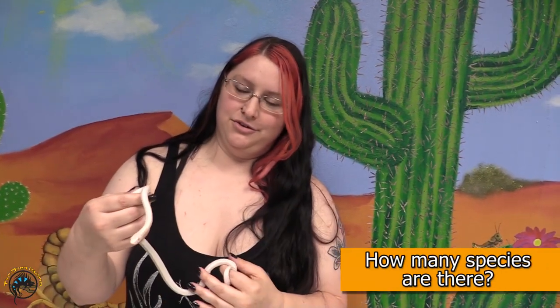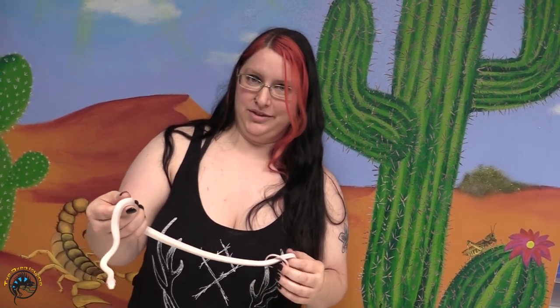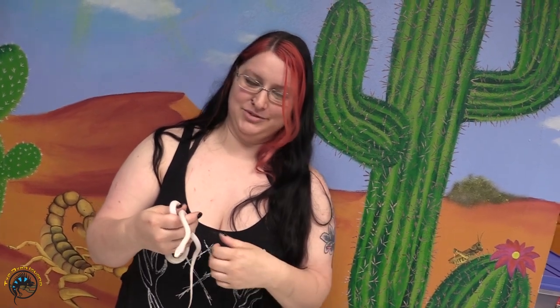Worldwide, you have your new world rat snakes and your old world rat snakes, and there are about 50 different species altogether. In general, the ones we're probably most familiar with in the United States is the black rat snake, which actually encompasses about three different species — they did test them and find out there's some genetic variation there. They're pretty common; most of the rat snakes you see in the wild are the black rat snakes, though you may find some of the others in the south.